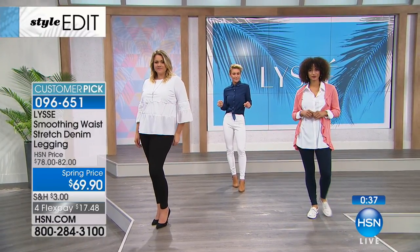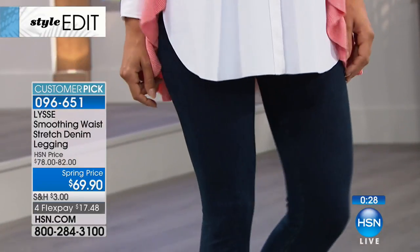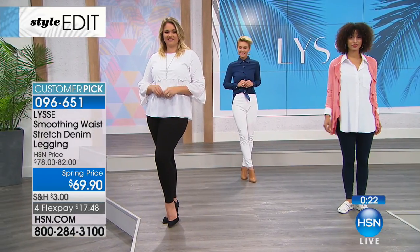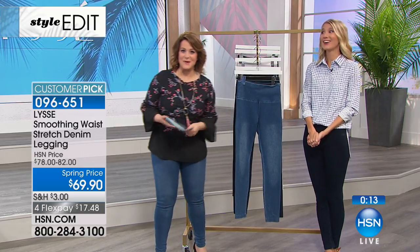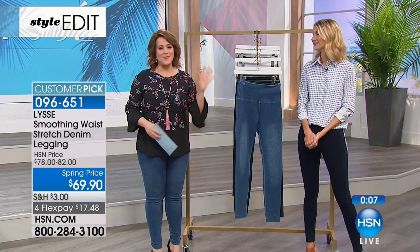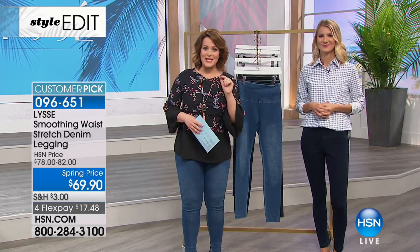On something that's denim, I always think about the terror of going to a jean store and having to try so many different pairs. Knowing that you're going to have something that fits your body when you get it home is just such a relief. It's a fantastic style. Lissé's leggings are outstanding and you will see why if you just try one pair — they're like potato chips, you'll never be able to put them down. 096651 is your item number. We're going to take a quick moment to check in.